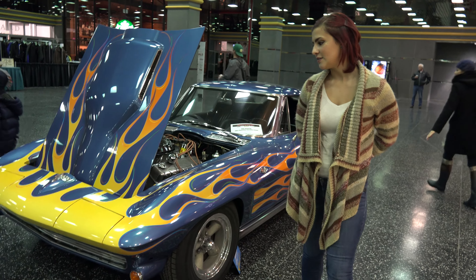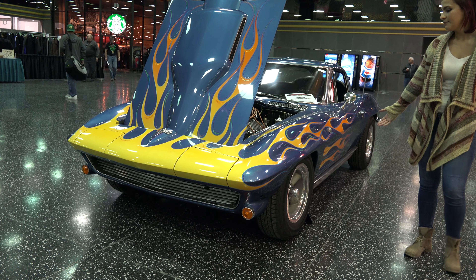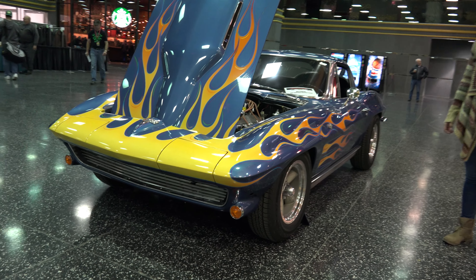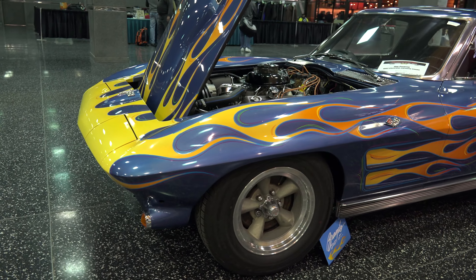The first thing we want to notice about the details is this beautiful paint job of yellow to orange flames, and a very nice chrome underside.